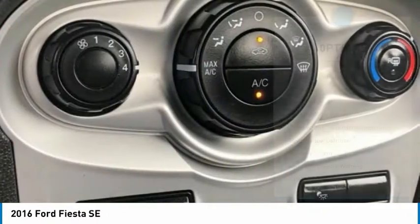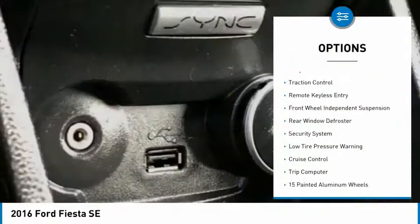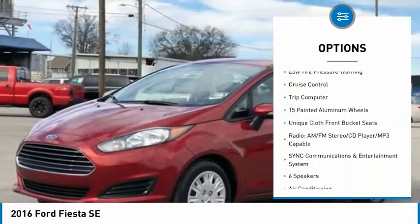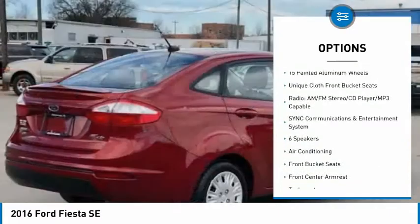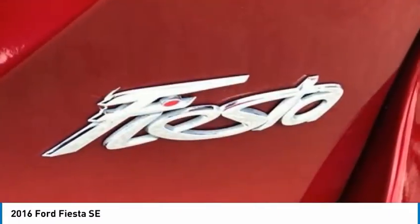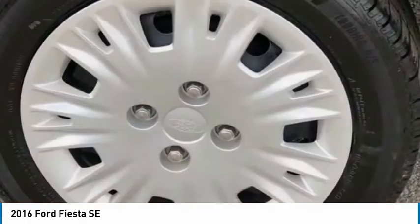Here are some of this vehicle's great options: electronic stability control, alloy wheels, traction control, remote keyless entry, front wheel independent suspension, rear window defroster, security system, low tire pressure warning, cruise control, trip computer.